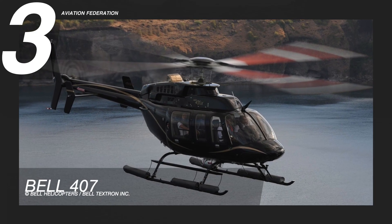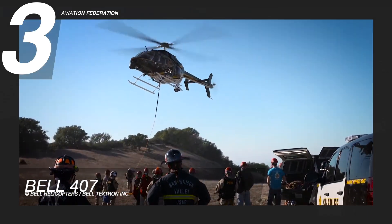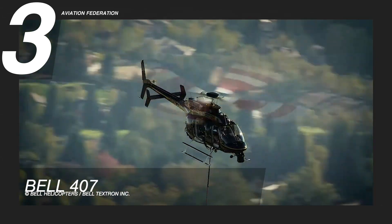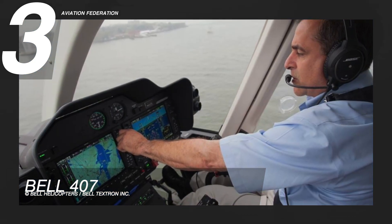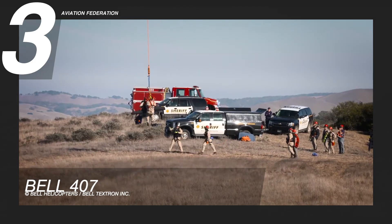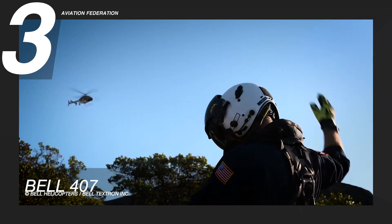Flying at number three is the Bell 407, designed to support corporate, aeromedical, energy, and public operations even in the most extreme weather conditions. It has a maximum cruise speed of 135 knots or 250 kilometers per hour and a maximum range of 343 nautical miles, with a climb rate of 12 meters per second. It can handle up to seven passengers. The Bell 407's improved Rolls-Royce engine provides more power in hot and high temperatures, allowing for a higher external payload at altitude or a higher hover ceiling for the same gross weight.